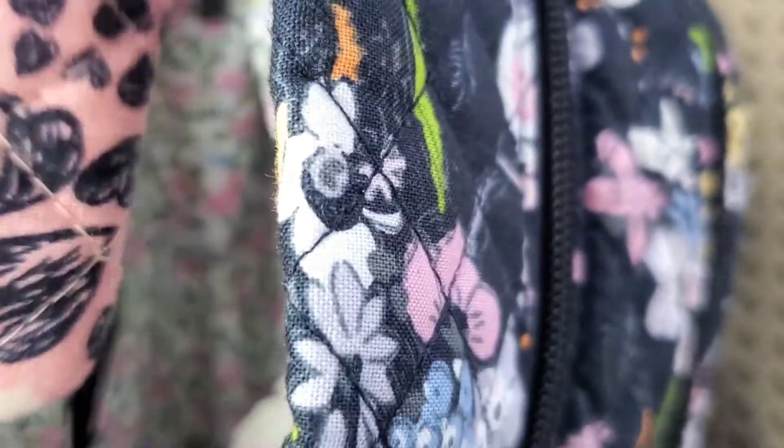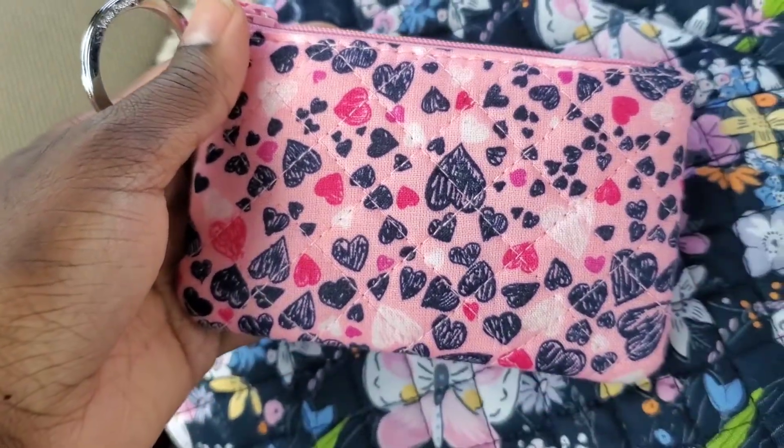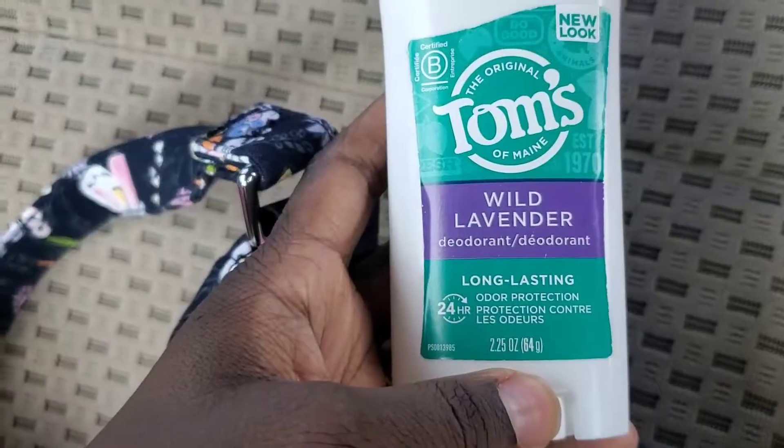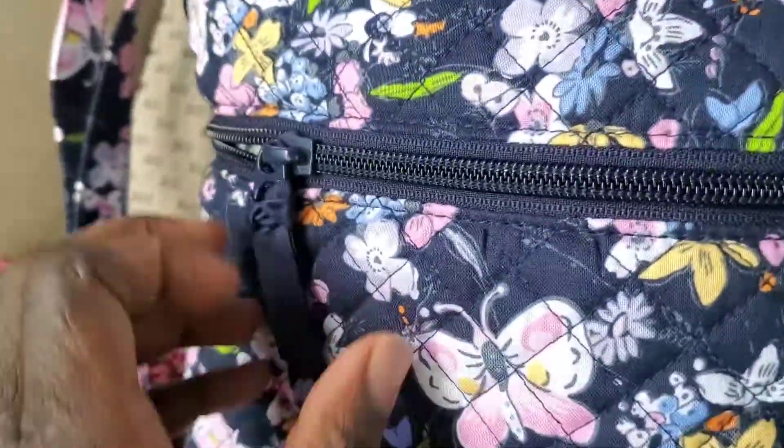I love this Love You Lots zip ID case — it is one of my favorite zip ID cases. I also have this Tom's of Maine Wild Lavender deodorant.